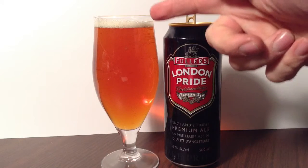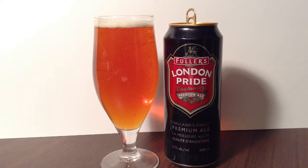Didn't really get much of a head off of that, probably about half of a finger. It is very slightly off-white, a wonderful — I want to say it's almost an amber color. Carbonation isn't really kicking up at all in it.